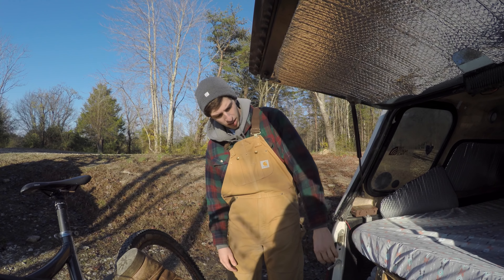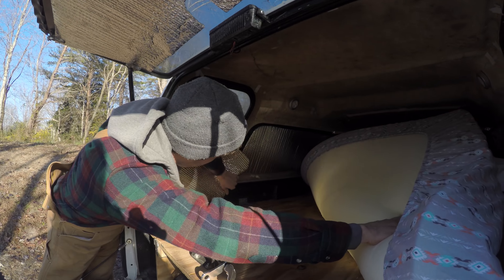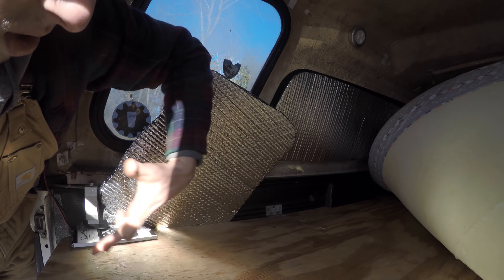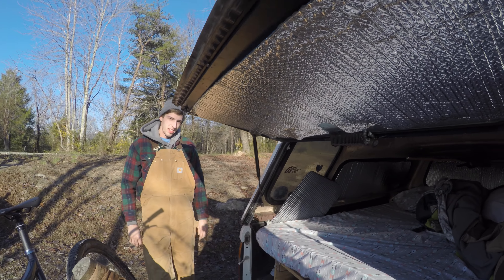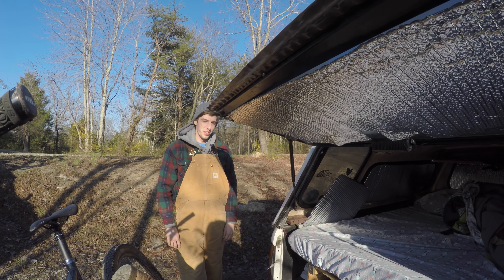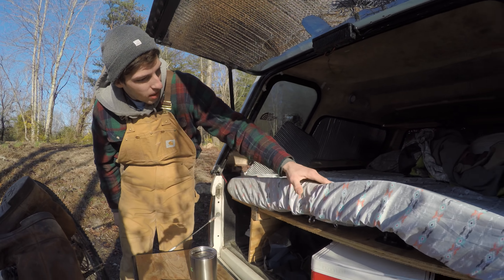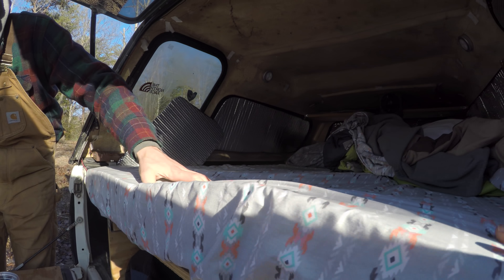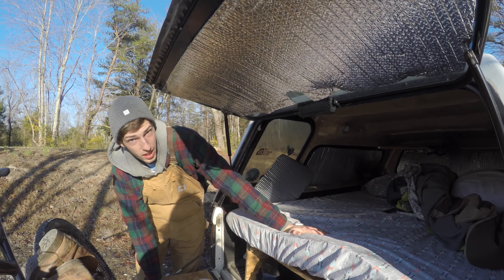Tell us about the bed. It is the best $150 ever spent - it's a four-inch memory foam mattress topper from Target with some cheap sheets. It's super comfortable - more comfortable than his bed at home. He actually looks forward to sleeping in here more than sleeping in his own bed. That's the beauty of having a permanent setup.